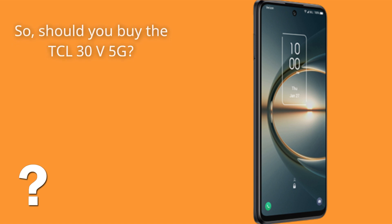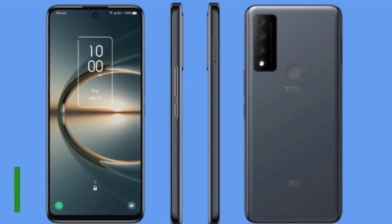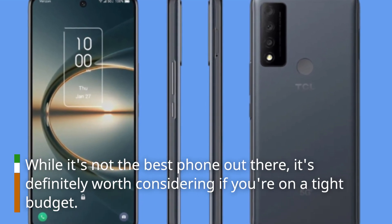So, should you buy the DCL30V 5G? If you're looking for a budget-friendly 5G smartphone that offers solid performance and a good camera, then the answer is yes. While it's not the best phone out there, it's definitely worth considering if you're on a tight budget.